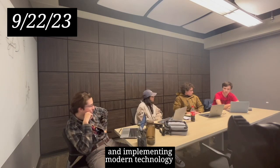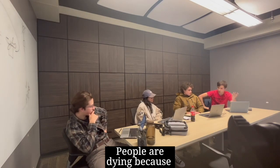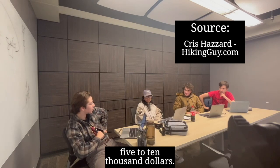I've been looking more at it, and implementing modern technology in search and rescue operations is just too expensive. People are dying because we can't afford more. I found statistics that using a helicopter takes a couple of hours and costs $5,000 to $10,000.